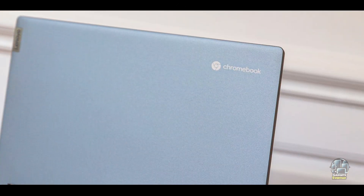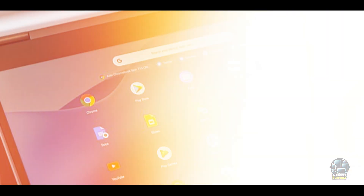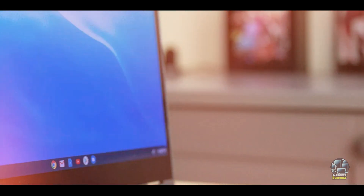Usability: the touchscreen is responsive, and the backlit keyboard provides a comfortable typing experience. The device runs on Chrome OS, offering a simple and intuitive interface that integrates well with Google services. The 360-degree hinge allows for multiple usage modes, including tent and stand modes, making it adaptable to different needs.